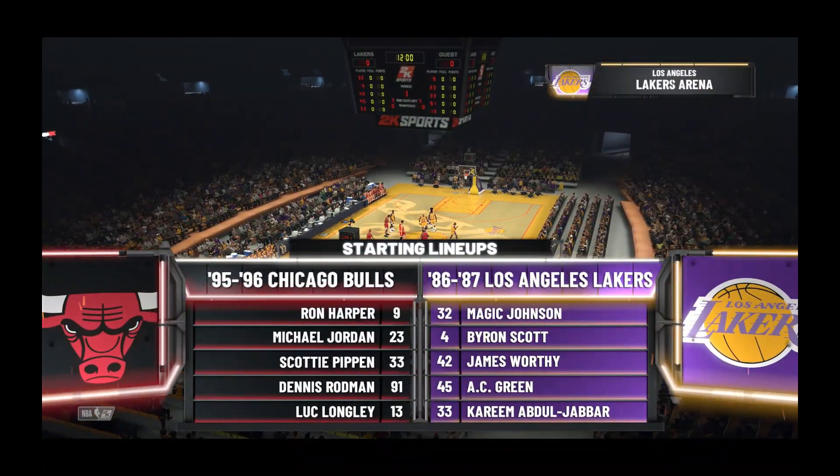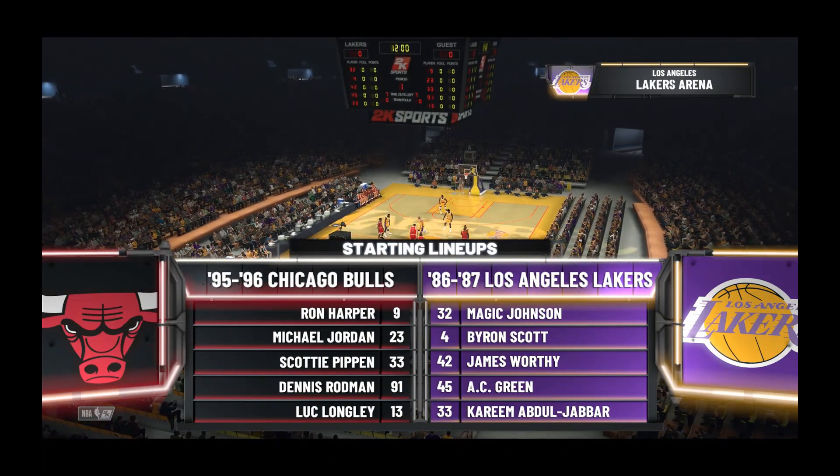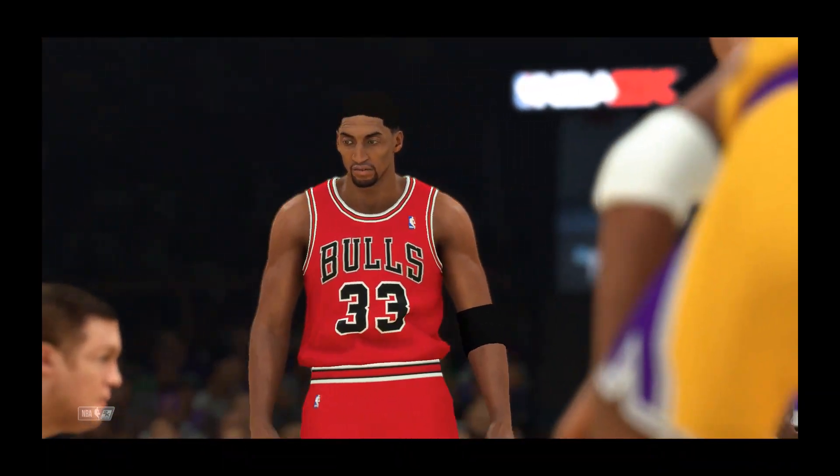It's the NBA on 2K Sports. Kevin Harlan here with Greg Anthony and a pair of Hall of Famers with us, Doris Burke and David Aldridge. It's the Chicago Bulls taking on the Los Angeles Lakers.